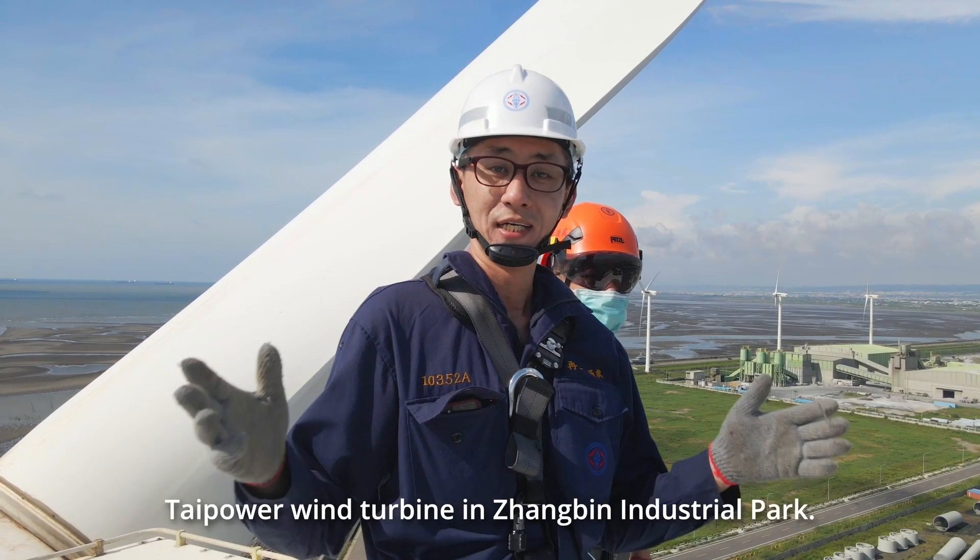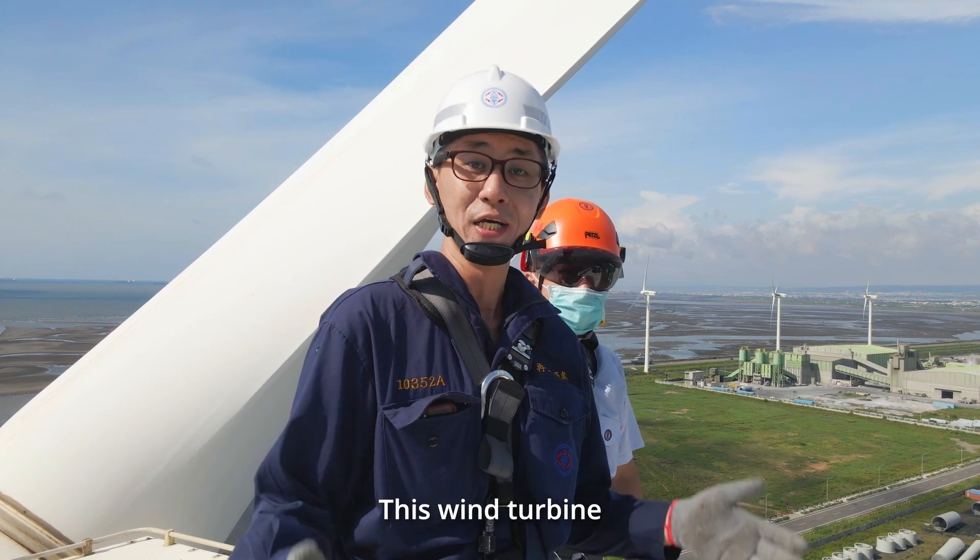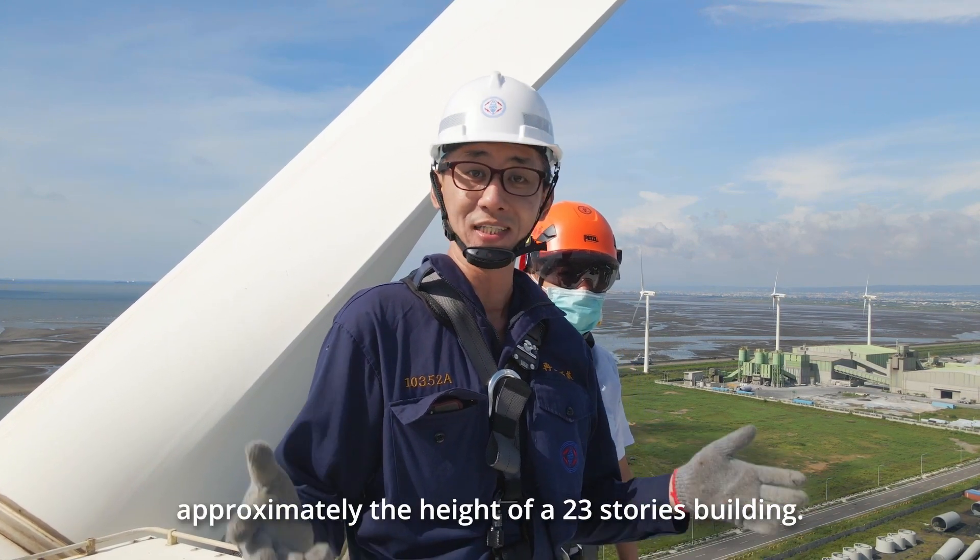We are now in Taijian Changbin Industrial Zone, looking at the wind turbines. This wind turbine is 67 meters tall, roughly 23 stories high.